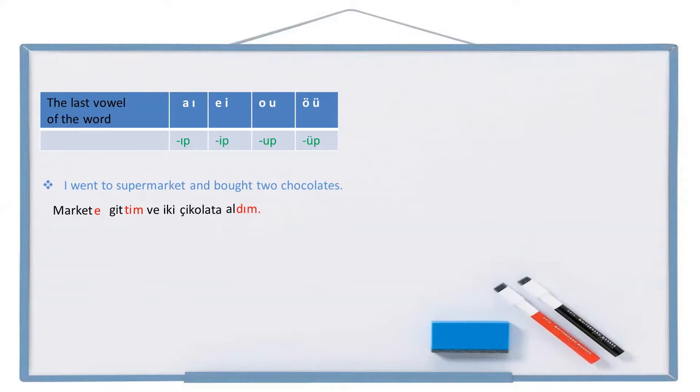Also I can write the same sentence like this: markete — go — git — gidip. So instead of saying 'markete gittim ve iki çikolata aldım', I can say 'markete gidip iki çikolata aldım'. Instead of 've' (and), I can use this suffix. These two sentences are totally the same.